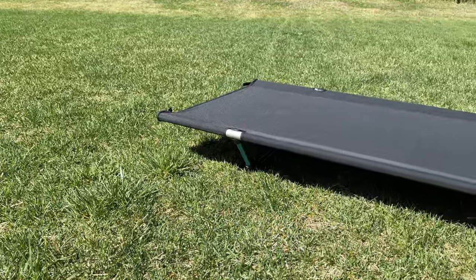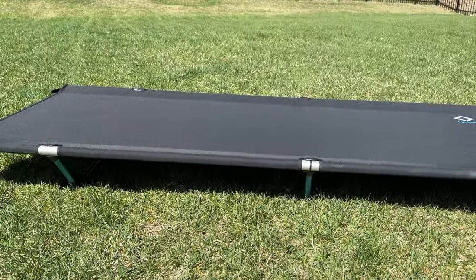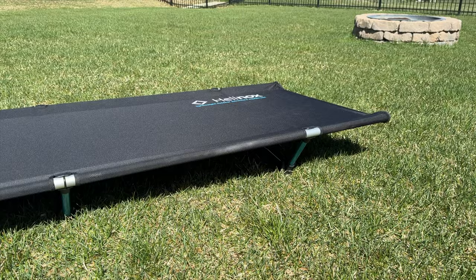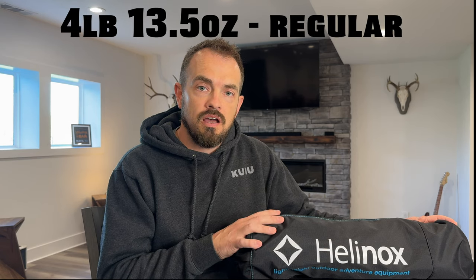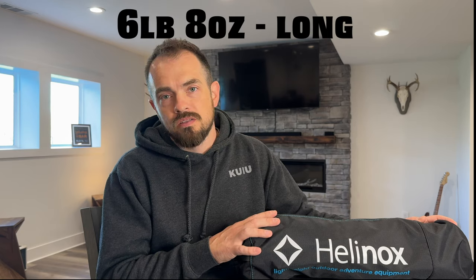Let's get into the video. Let's talk about what makes this thing so great, what makes this thing maybe not so great, and we can tell you a little bit about the product so you can make the decision for yourself. Let's dig into some of the specs. The cot comes in two versions — this one is the regular length, and there's also a long length.